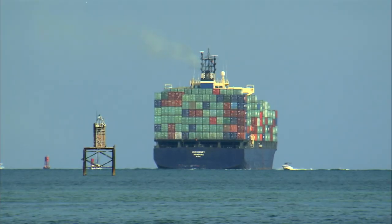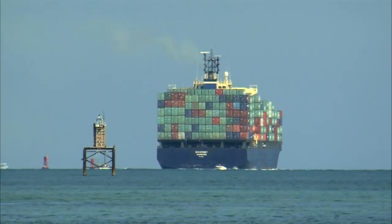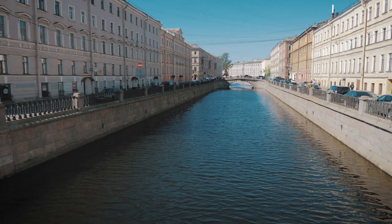Of course, shipping by waterway also has its limitations. It's slow, for one, and not every place that needs goods is accessible by boat. We've overcome this obstacle somewhat through the use of constructed waterways, or canals.